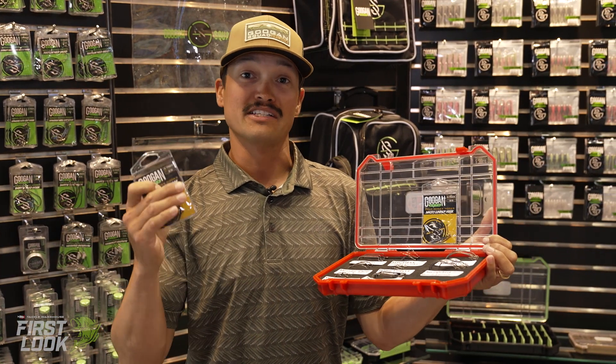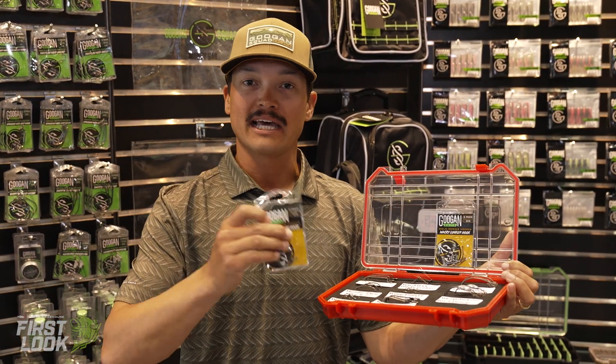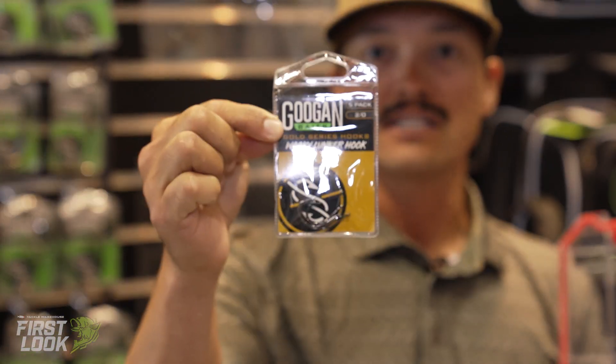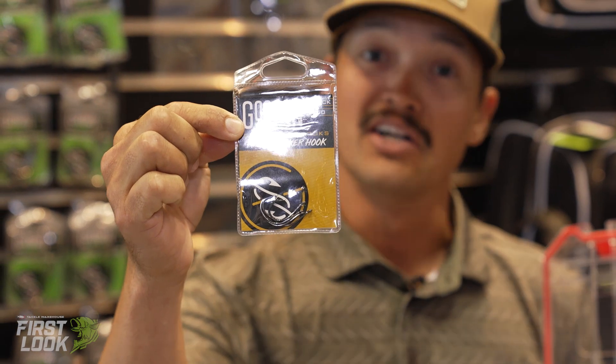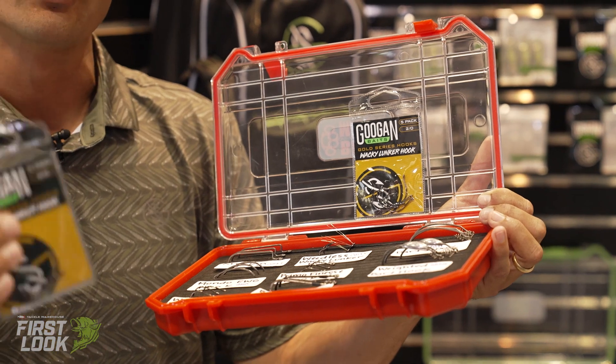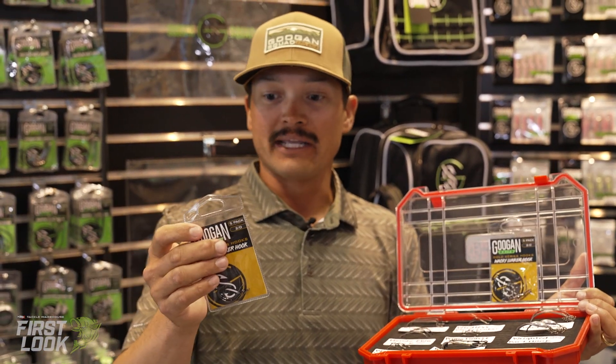Well, now here we are at ICAST 2022 and we're talking about the Googan Gold series terminal tackle — hooks. And these hooks are actually made in Japan. Those nice sharp, durable, light Japanese hooks that we throw on tour.